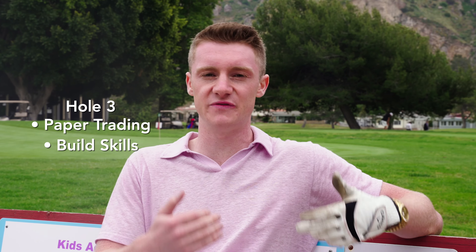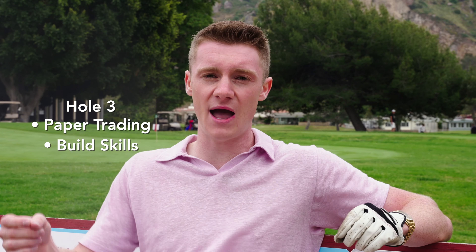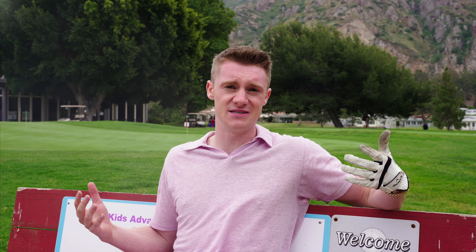Hole three — if you get to the golf course, typically what you're going to do is hit the driving range and warm up. With trading, if you're starting out, you can open up a paper account. You can trade with fake money to warm up, to build your skills, to learn these very basic things. Why start out risking your actual capital when you should be learning the basics? You can just use fake money to do so.